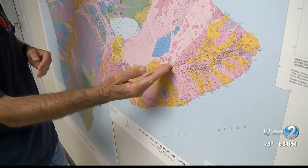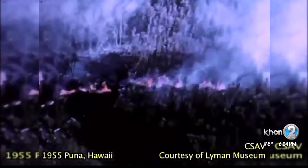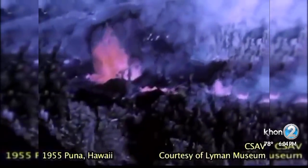UH geology professor Scott Rowland says that to this day it's still not clear what causes lava to erupt. Magma underground can move along the rift zone, but why it stops and rises to the surface is still a mystery. Once it starts happening you say 'aha, the magma stopped moving and it's starting to erupt,' but why it happened there and not someplace else is something we can't really answer.